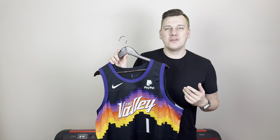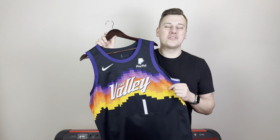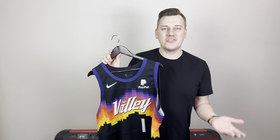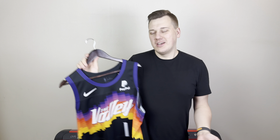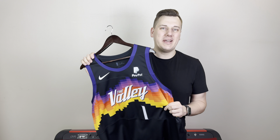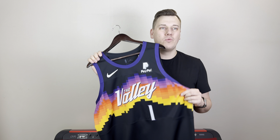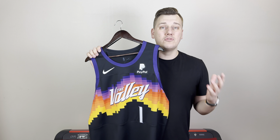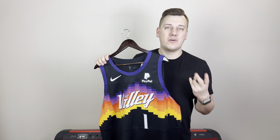Hello guys and welcome back to my channel. AuthNBA is back with another video and today I am holding in my hands the legendary The Valley Authentic Phoenix Suns City Edition jersey from two seasons. They had this jersey for two seasons — first introduced in the 2020-2021 season, and the next season during the NBA's 75th anniversary, only a couple of teams kept the same City Edition jerseys, and that was once again this one, because the Phoenix Suns knew there is no better jersey at that time as The Valley.